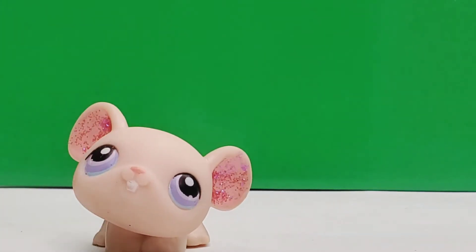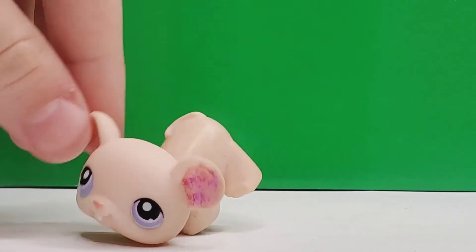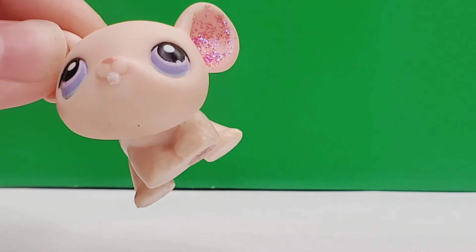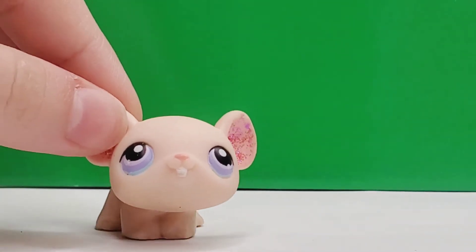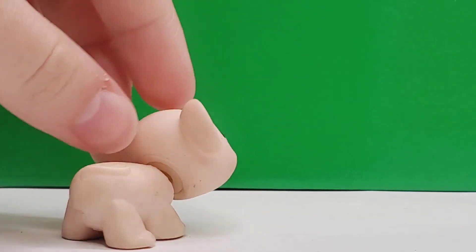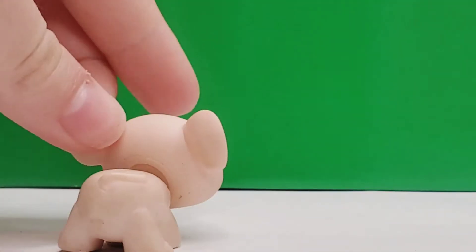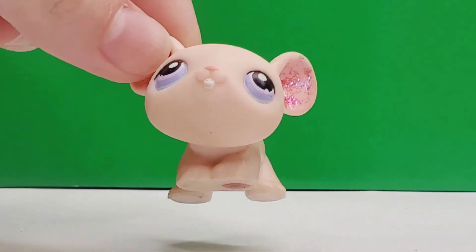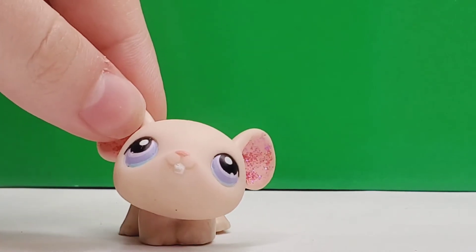The next LPS is this little mouse and he is very adorable. I love the glitter in his ears, even though some of it is flaking away. I love his purple eyes with the blue. He's still a little bit dirty — he was very dirty when I got him — but I think he cleaned up pretty nicely, and he will be great to appear in some mouse videos.